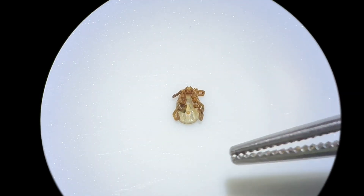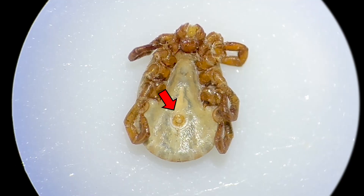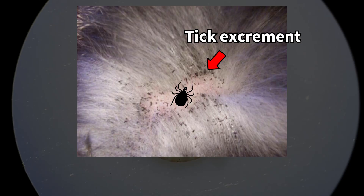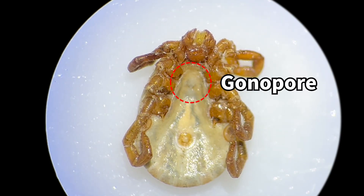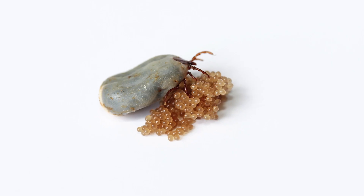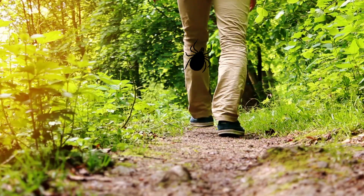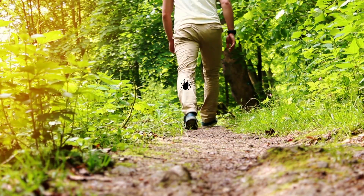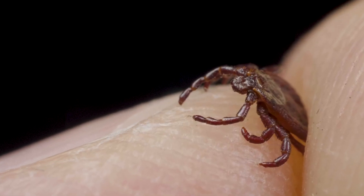If you turn the tick over and look at its belly side, you'll see an opening — this is the tick's anus, where it excretes waste after feeding. Just above the anus is another opening, the gonopore, through which a female tick, after feeding, lays hundreds of eggs back in the bush. The eggs hatch, and the cycle continues with the young ticks attaching to passing hosts and sucking blood to grow and reproduce.